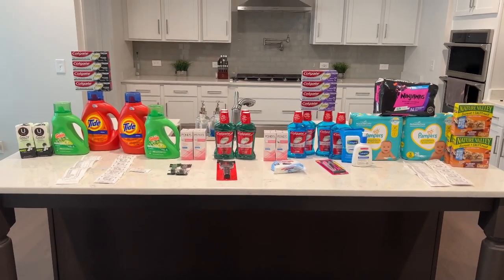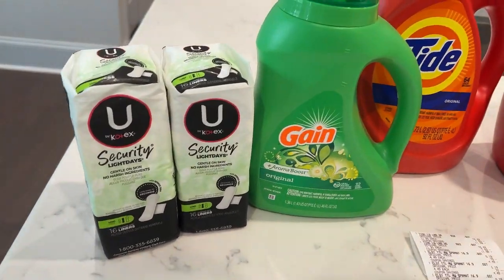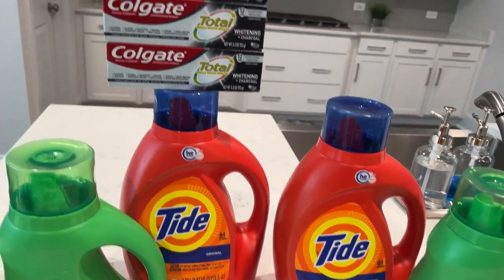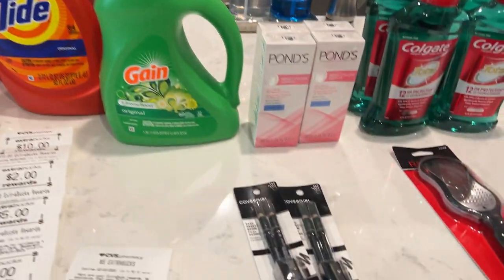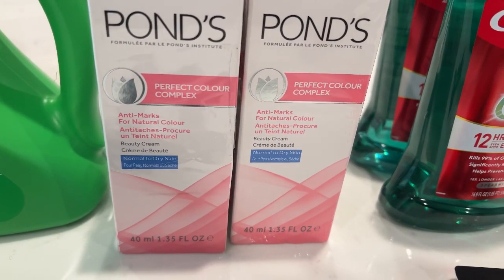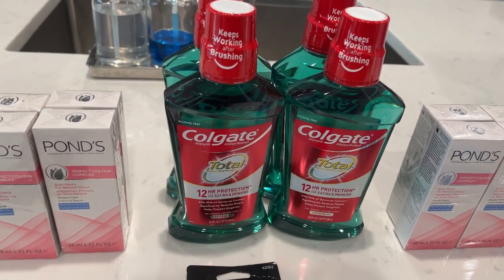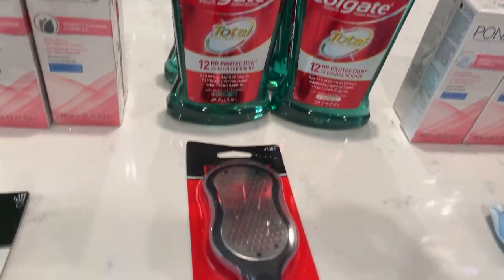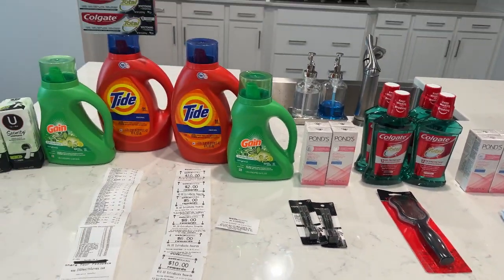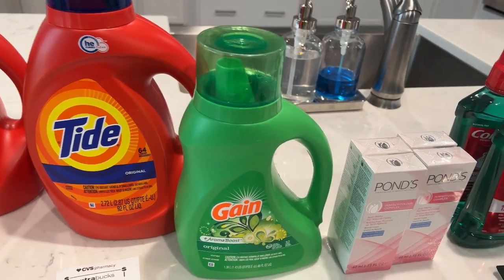On this first card I have the U by Kotex, two of the Gain laundry detergent, two of the Tide laundry detergent, four of the Colgate toothpaste, two of the CoverGirl eye pencils, four of the Ponds beauty cream, four of the Colgate mouthwash, and one of the Revlon foot file. That's everything I picked up on my very first transaction. I also picked up some wipes as a filler item.